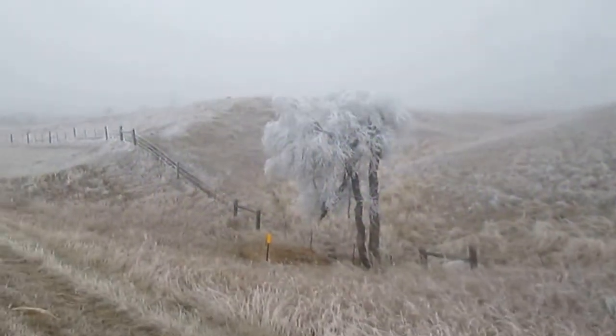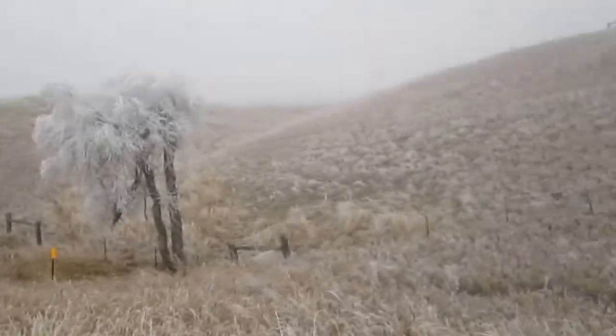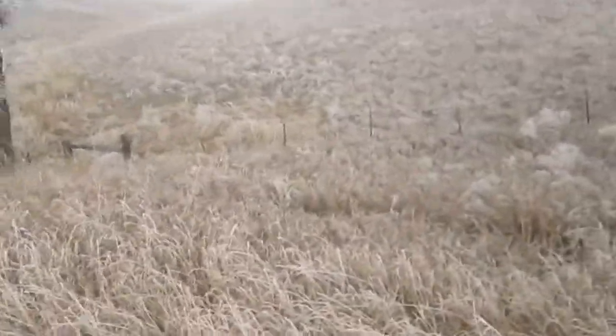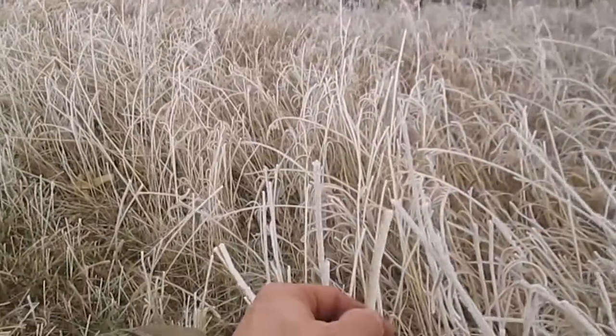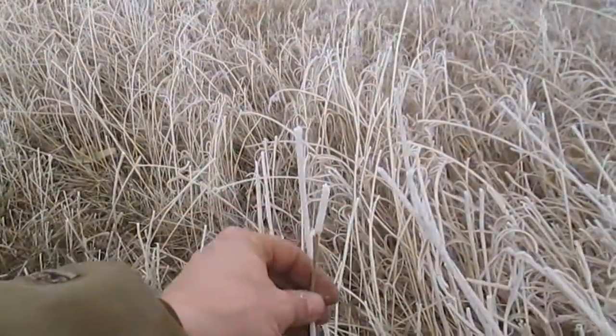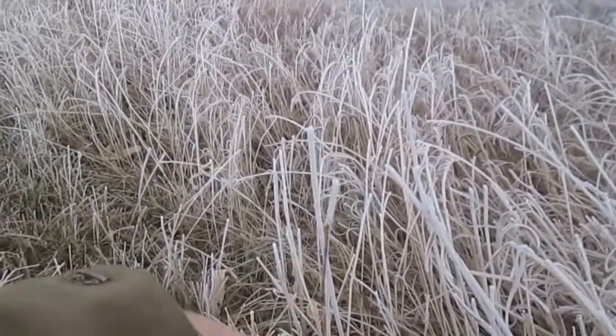This is pretty impressive — looks like we got snow, but actually it's just the fog freezing on everything. You can see it's getting pretty thick. There's some grass, and it's got to be about an eighth inch thick already.